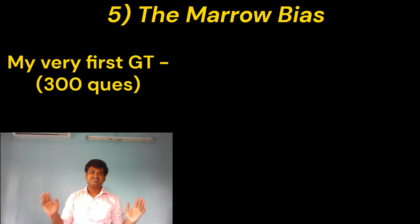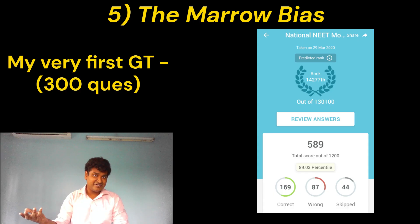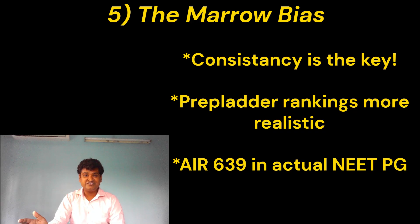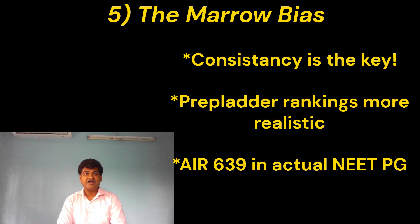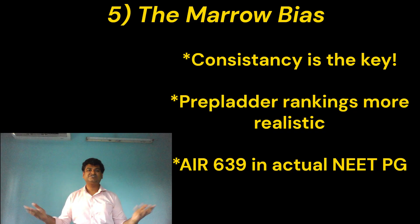This is where I started. At the start of my internship in 2020, the first exam I gave was the National NIT Mock Test 2020, and I got a rank of 14,000 — that was my baseline. And this is where I ended: the last exam I gave was the National NIT Mock Test 2021, and I got a rank of 2,600. But what made the difference was my consistent performance across all other platforms. In PrepLadder, I have always been in the top 100s, and ultimately in NEETPG 2021 I got a rank of 639 in my first attempt. So don't get disheartened if your performance is not improving on a particular platform — consistency is the key.